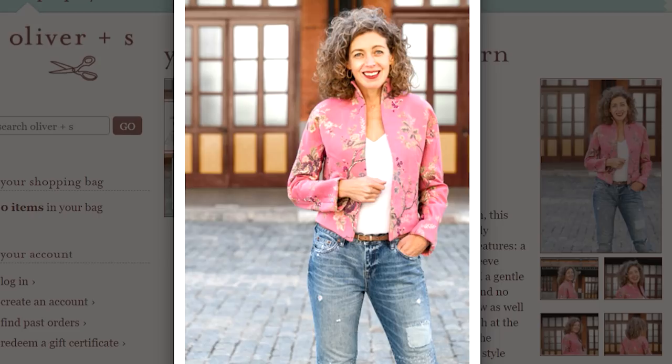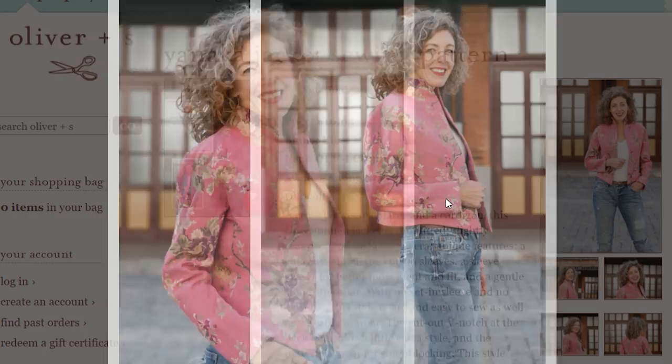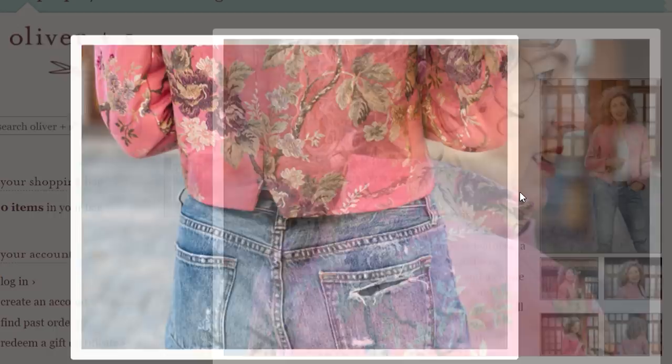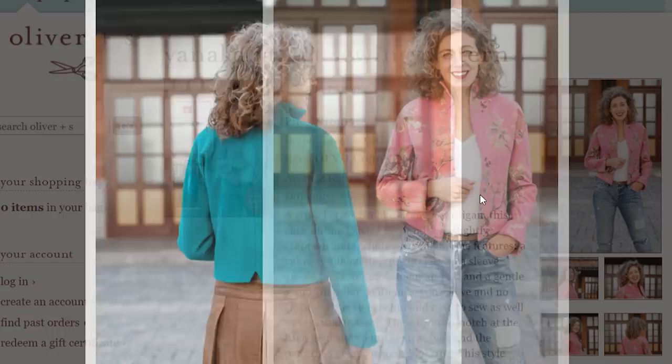The next jacket that has caught my interest is the Liesl & Co Yannicka jacket — a crop style jacket. One of my viewers mentioned she'd made one and was really impressed with how it came up. You can make it in wool, coating fabrics, jacquard, brocade, denims, linens, canvases — it really depends on the feel you want. I think it looks really smart in a beautiful brocade with a lovely silky lining. It's got a gorgeous stand-up collar and a little cut-out back detail. The designer has described it as a cross between a blazer and a cardigan. It's in sizes 0 to 20 with cup sizes, no set-in sleeves, no closures, no zips and no buttons — a really easy, classic style jacket.